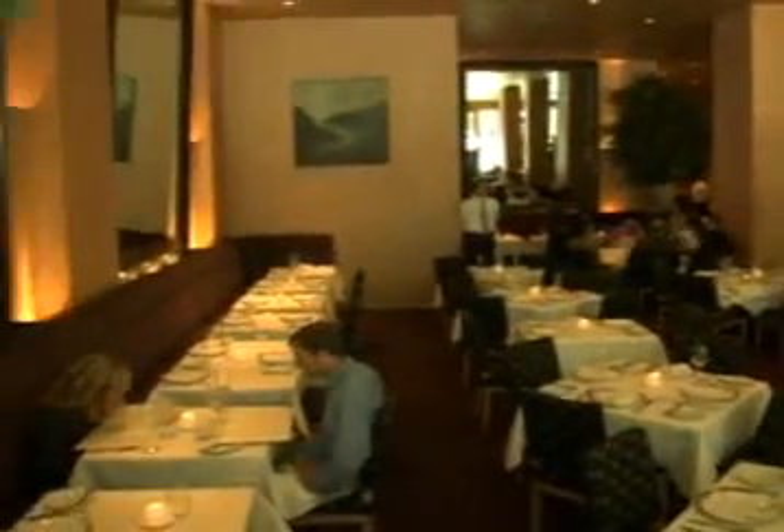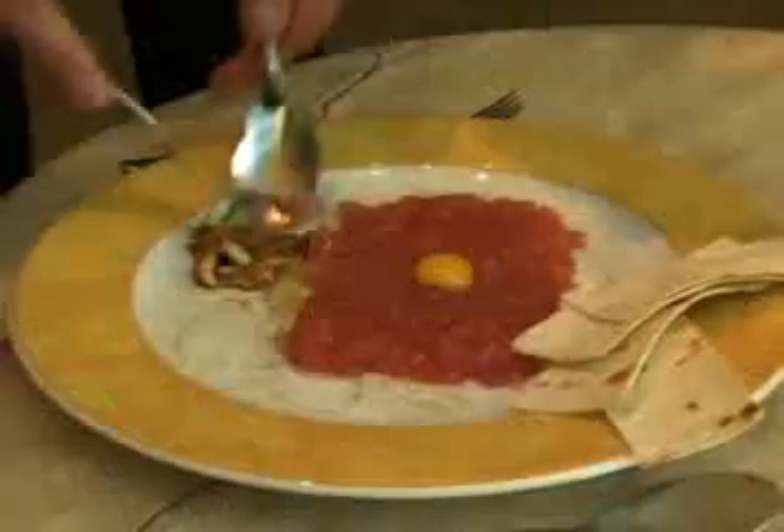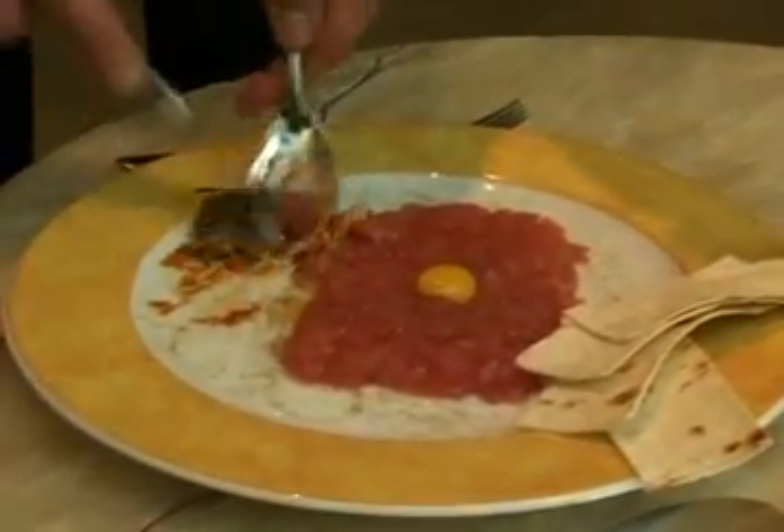Right next door to Tadich Grill is one of San Francisco's most prestigious and most difficult restaurants to get into, the Aqua restaurant. One of the signature dishes here at Aqua is the ahi tuna tartare. Bon appétit. My recommendation is to call us early so we can make reservations for you.